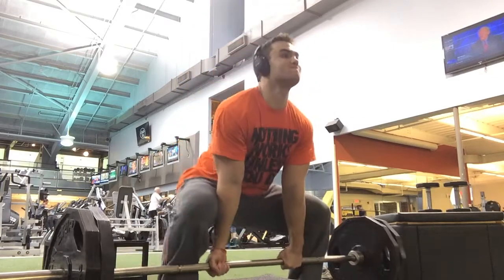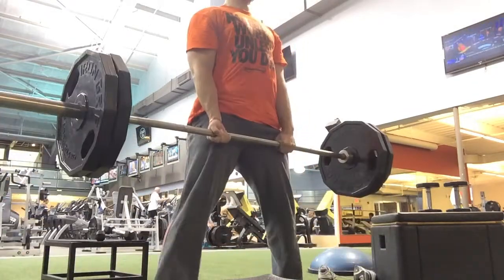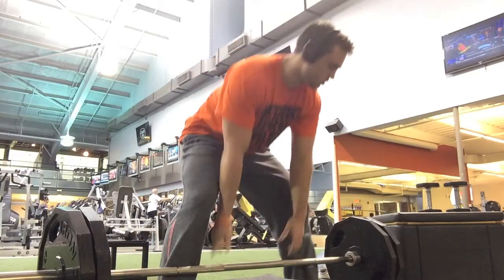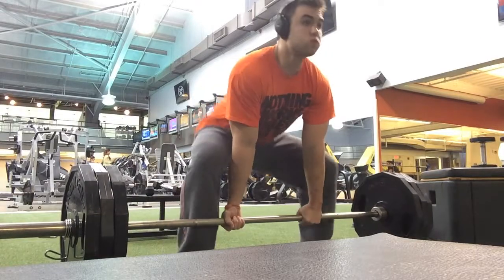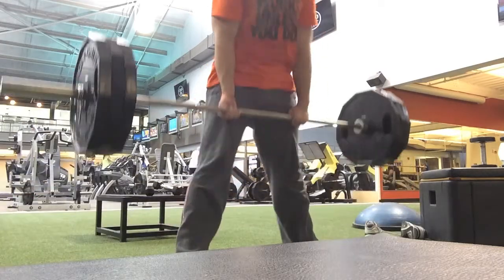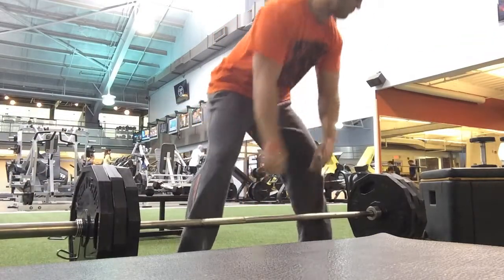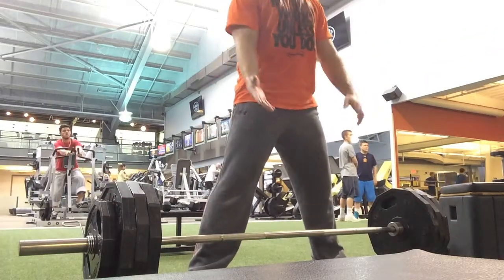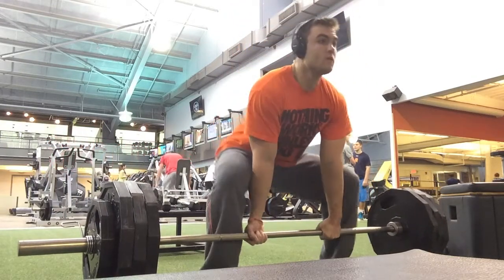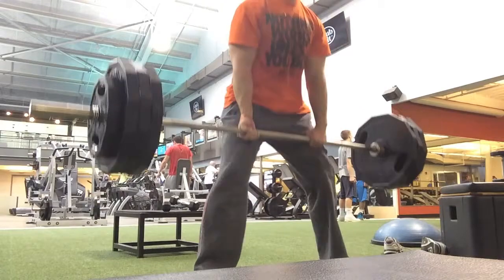Today's workout started off with deadlifts, like I usually do for back workouts. I decided to do sumo deadlifts today. Usually I do conventional — I'm a much stronger conventional deadlifter — with the feet closer together. But every once in a while it's good to switch it up. Also, you're going to notice I didn't use a belt for any of these sets. Every once in a while it's good to go beltless so you're not always relying on the belt.